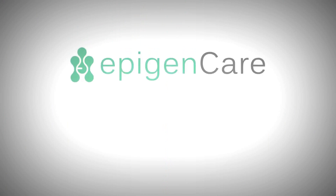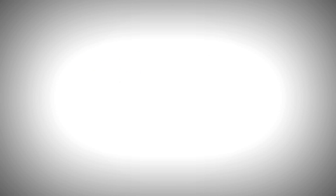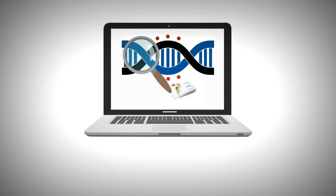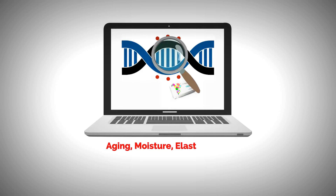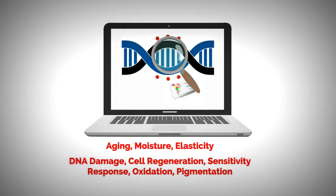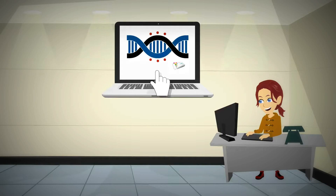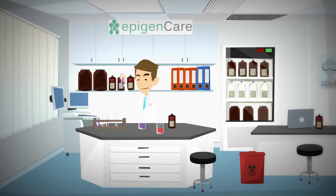Introducing the EpigenCare Direct-to-Consumer Test. Based on epigenetic markers associated with dynamic and current indicators of skin quality — such as aging, moisture, elasticity, and more — Jane is thrilled and buys the skincare test. Soon, EpigenCare is sequencing her DNA and determining the epigenetic profile of her skin.